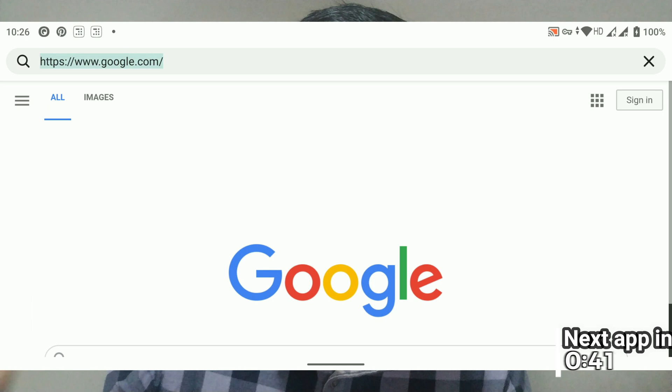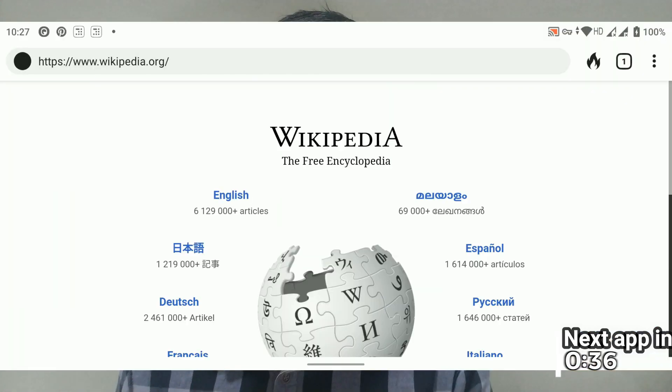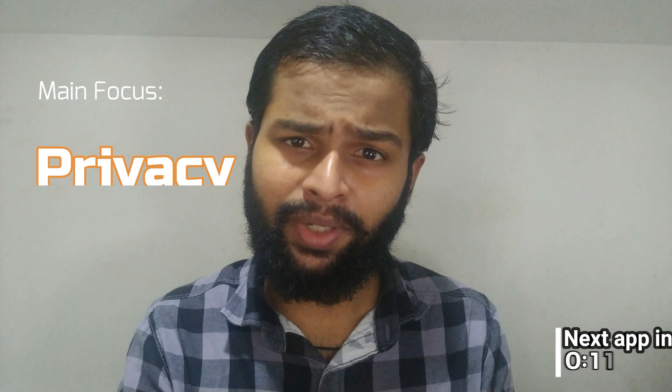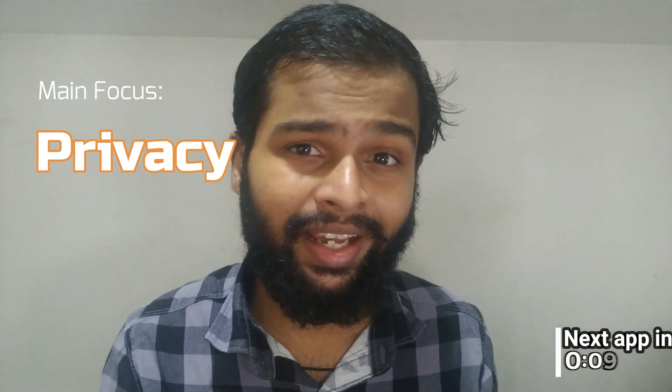It gives a grading system to each website you visit — from A to F — to show how privacy friendly a website is. As you can see, it has a minimal interface, and the main important thing about the DuckDuckGo privacy browser is its freedom from Google. It can block trackers, but it doesn't have great features like syncing that Firefox and Chrome offer. Its main focus is privacy, and while focusing on that, it has lost some of the major features other browsers provide.